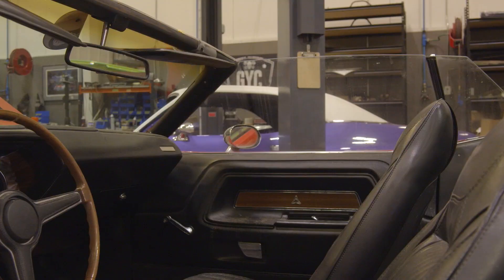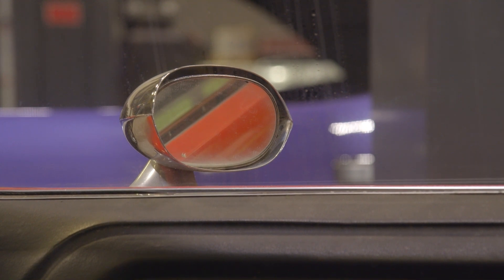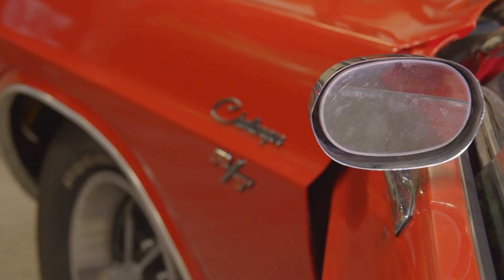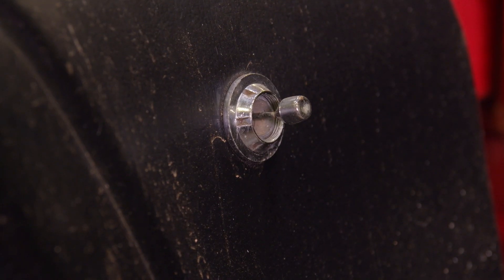G32 is the right-hand outside painted racing mirror, manually controlled — yes, I know it's chrome, and that's not correct. G34 is the left-hand outside painted remote control mirror. It also is the wrong one.